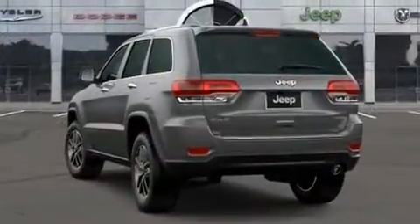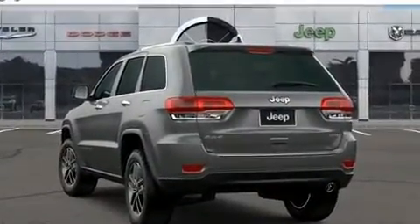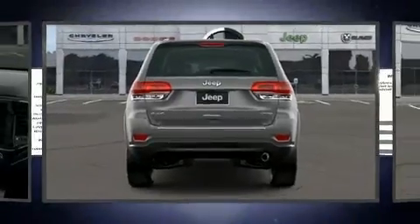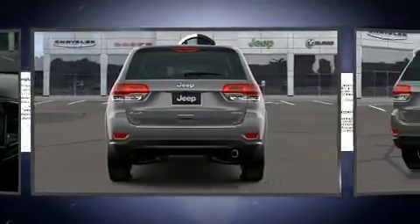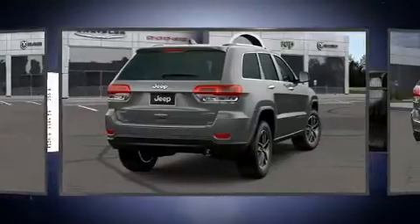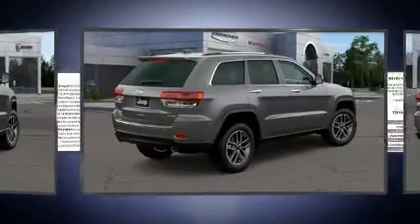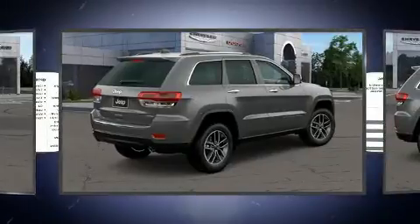Jeep ensures the safety and security of its passengers with equipment such as dual front impact airbags, front side impact airbags, traction control, anti-whiplash front head restraint, ignition disabling, an emergency communication system, and four-wheel disc brakes with ABS.